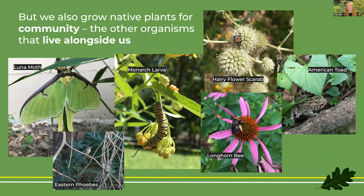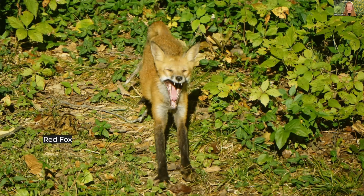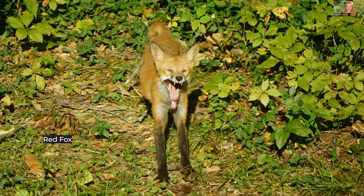But of course we don't just grow native because native plants are beautiful. We also grow native for our community — the other organisms that live alongside us: plants, insects, birds, amphibians, reptiles, and even predators like a fox. Foxes will depend on that web of life that is anchored by plants and insects.